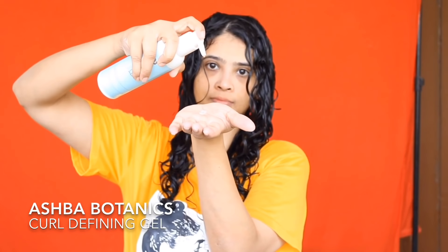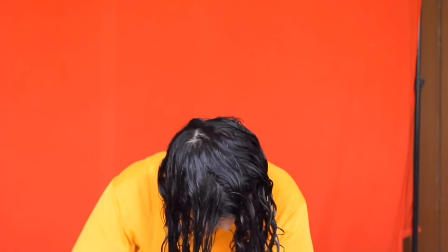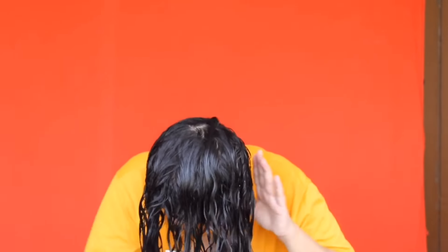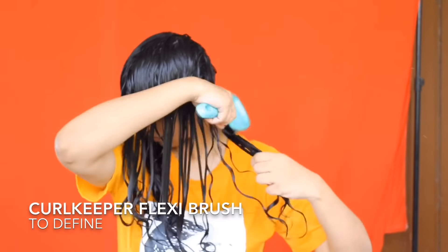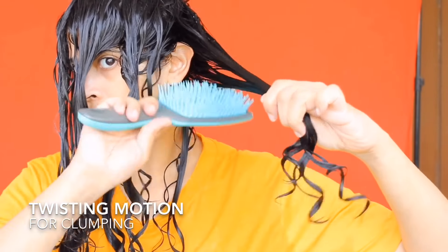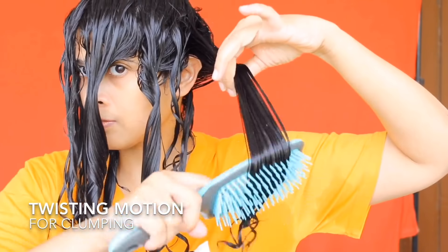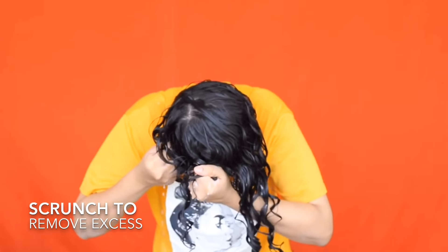Next is the Ash for Botanics curl defining gel. This is what makes the curls clump and stay defined for longer. It is CG friendly and contains protein — the leave-in conditioner did not have protein, so this creates a perfect moisture-protein balance in your styling routine. I smooth it onto each section, then use the flexi brush to define the hair. To get fatter clumps, I comb through a section and as I reach the end, I twist it towards myself.